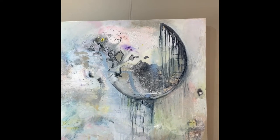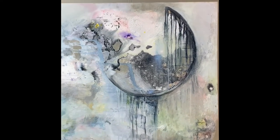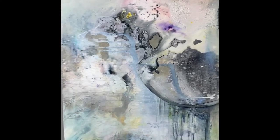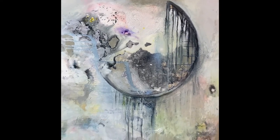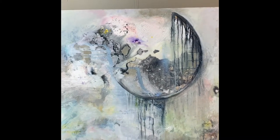This is called Time Machine. If you've seen the H.G. Wells movie in any version, it should be a little resonant. I love the way this came out. And that's 36 by 36.